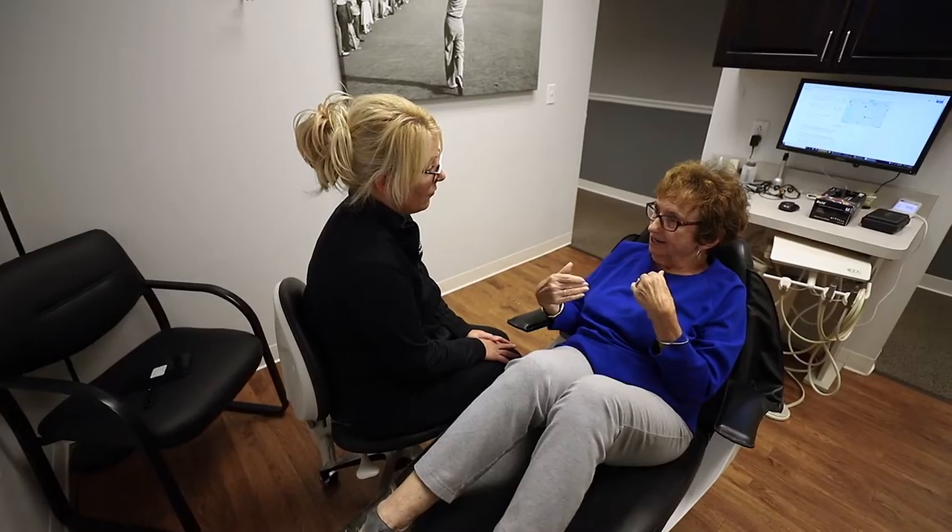When a patient comes into my office and they're missing a tooth or they're about to lose a tooth, they always ask: what are my available options and what are the pros and cons of those options?